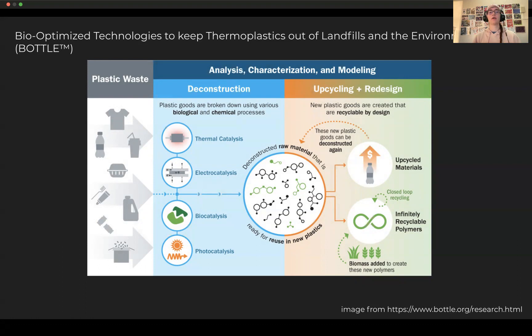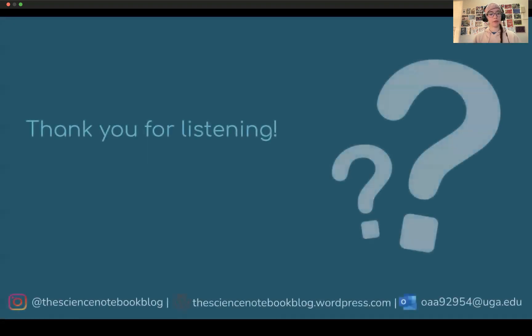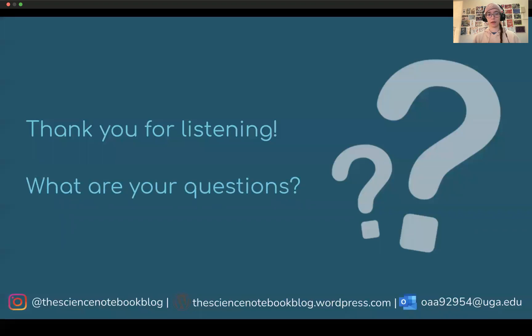So hopefully in the future we will have some well-designed fungal enzymes that can break down plastics and help reduce the waste and pollution problems that we're currently facing. Thank you for listening to my presentation, and please feel free to reach out and let me know any questions that you may have.